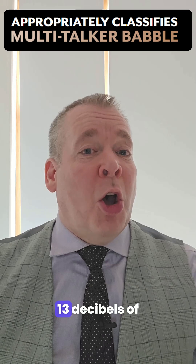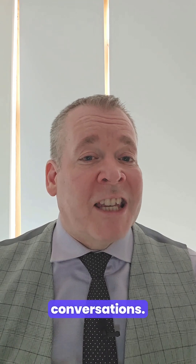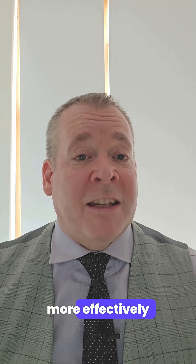In fact, you get up to 13 decibels of signal-to-noise ratio improvement, meaning you can focus on conversations and block out unwanted background noise more effectively than ever.